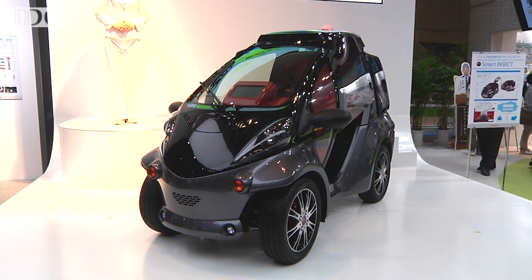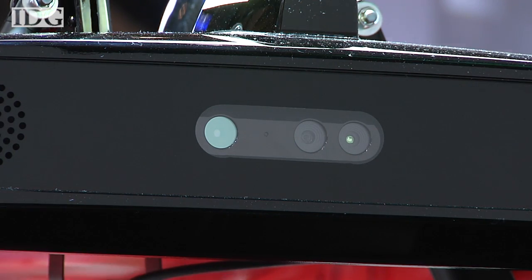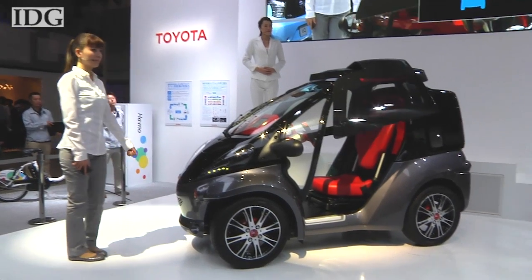The high tech begins when the owner approaches. An image sensor on the roof, which looks suspiciously like an Xbox Kinect controller, is supposed to recognize its owner, welcome them, and open the doors.